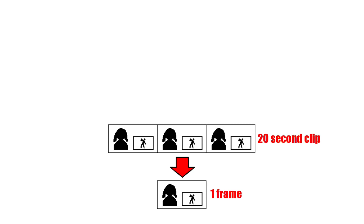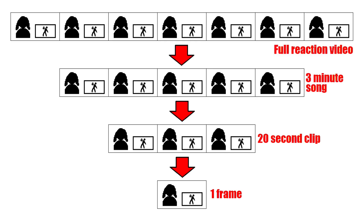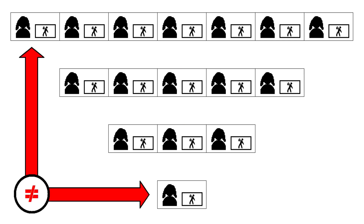Keep in mind, we'll be showing usually only a frame or two, taken from a 20-second clip, itself extracted from a three-minute performance, which was embedded in a longer, enclosing reaction video. Anything we point out about a given frame might not apply to the original entire reaction video. Let's begin.